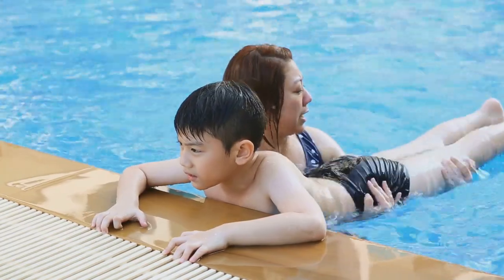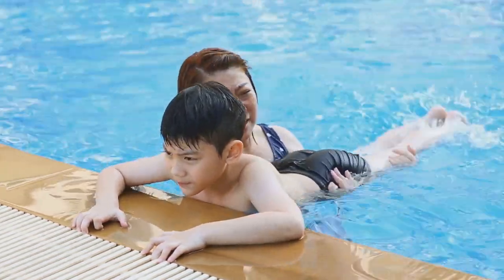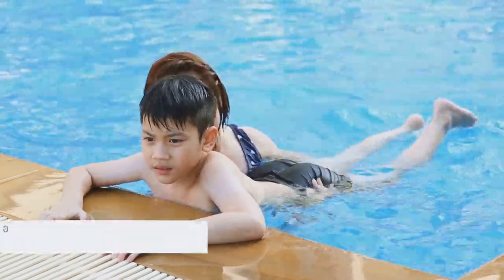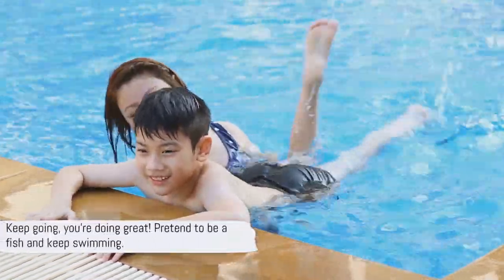Now, can you pretend to be a fish? Try making swimming motions with your arms like you're using your fins. That's it. Keep going. Fantastic. Fish are fantastic swimmers.